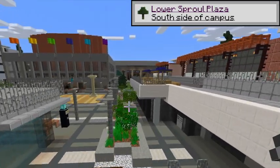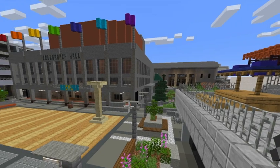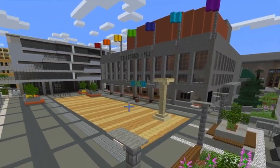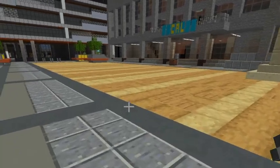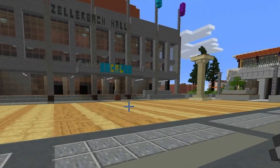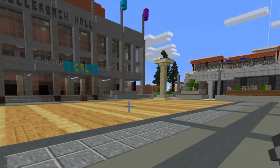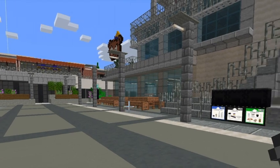Lower Sprawl Plaza is surrounded by Zellerbach Hall, Eshelman Hall, the MLK Student Union, and the Cesar Chavez Student Center. It's the favorite spot for skateboarders, small concerts, and job fairs. A lot of dance groups such as AFX like to practice at Lower Sprawl, so whenever you walk through, you're probably going to see a lot of Asian people dancing in Adidas sweatpants.